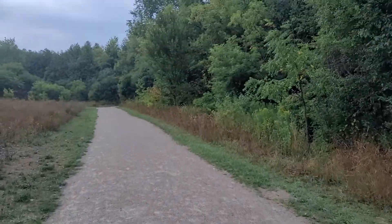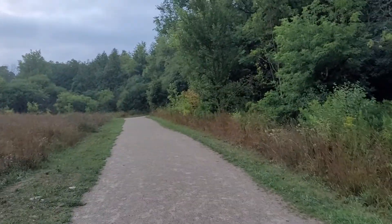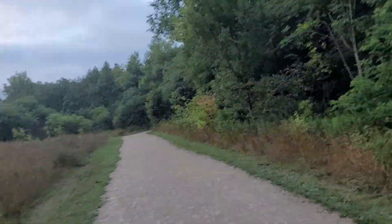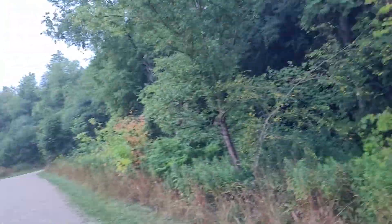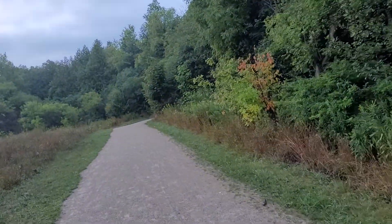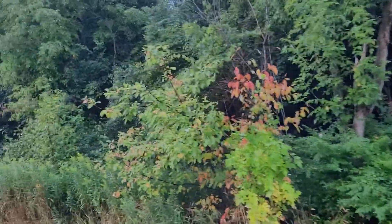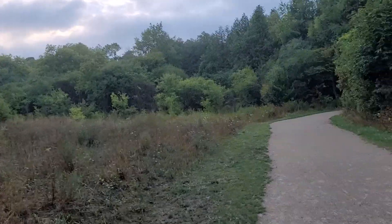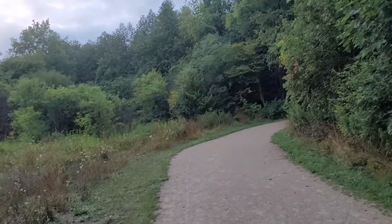Alright, welcome back. Just gonna clear this last little bit of the trail and we're done with the tour. I'm starting to see the sun come up now. Pretty nice little shot there through the trees.